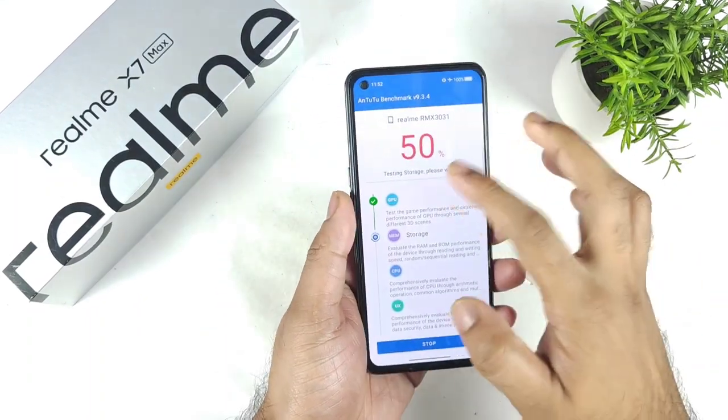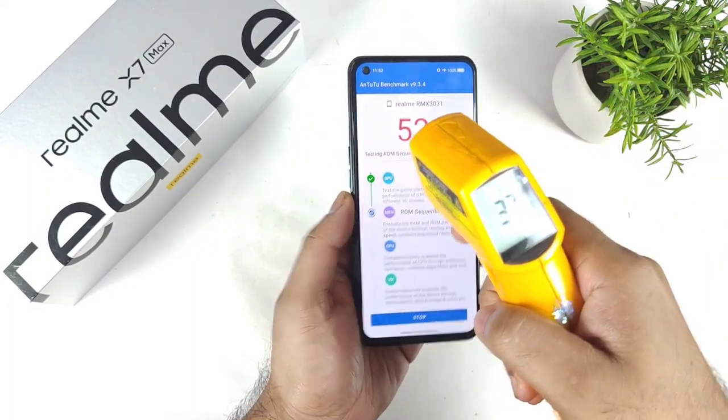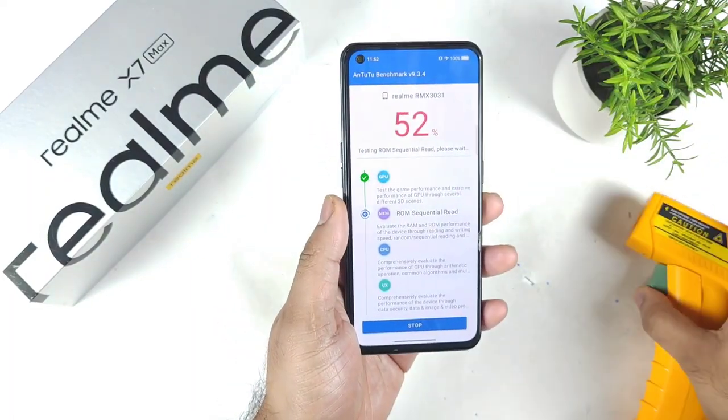Right now as you can see, the AnTuTu benchmark percentage has reached up to 50%. Let's check the temperatures — it's about 37 degrees Celsius right now.